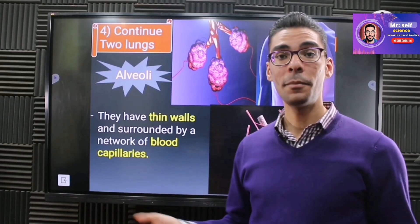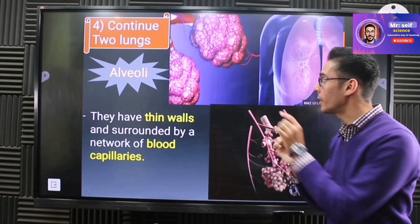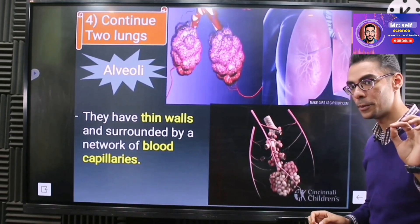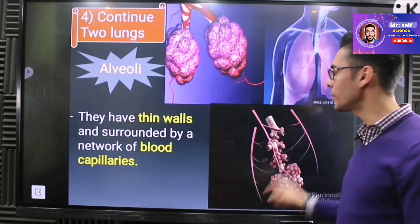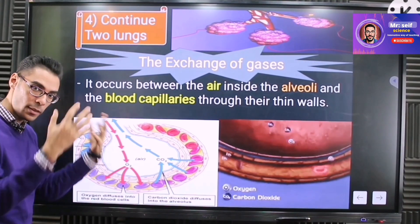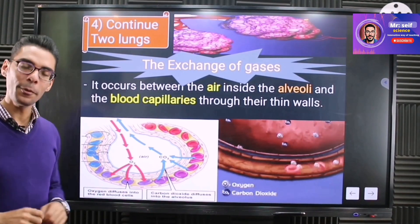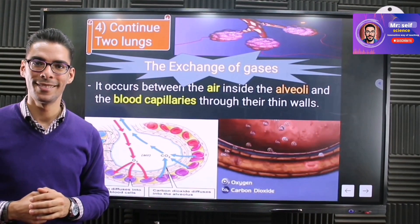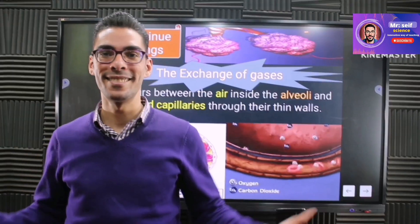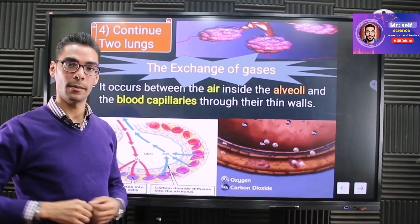The alveoli look like little air sacs that collect the air, and they are surrounded by blood vessels. This is the most important function of the respiratory system: when air arrives at the alveoli, it contains different gases, but only oxygen can pass through the alveoli walls into the blood. The blood is surrounded around the alveoli specifically so it can take the oxygen and distribute it to all body organs.